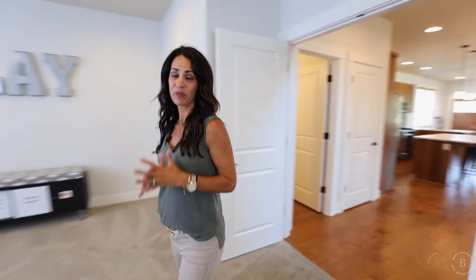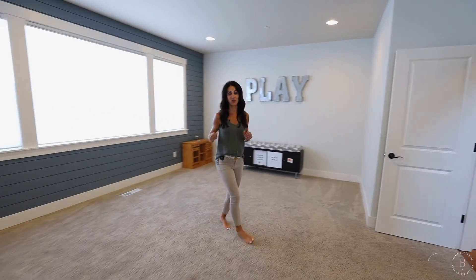My absolute favorite feature of this home is this huge bonus room on the main level with this shiplap wall.